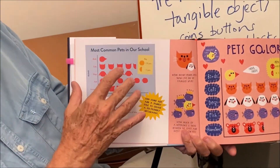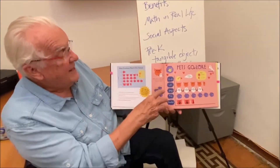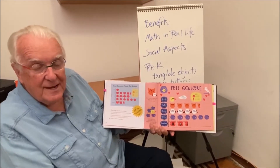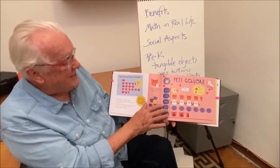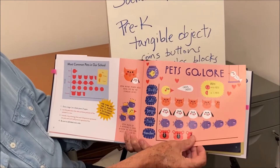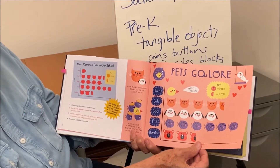Then the idea is to take that data, take that representation, and enhance it and enliven it by giving it an important title that tells what it's all about. In this case I called it Pets Galore. And there they are — the birds, the cats, the dogs, the fish, and the hamsters — all in a colorful display, showing you what an infographic is all about.